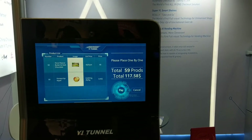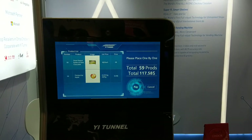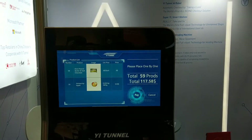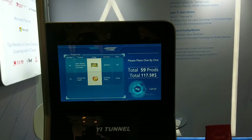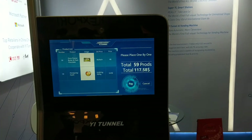This is John Reed at NRF, and we're getting an example of next generation shopping. This is the Yi Tunnel example of pain-free self-checkout, and I'm with Yi Li Wu.